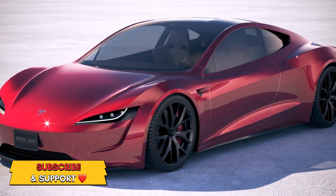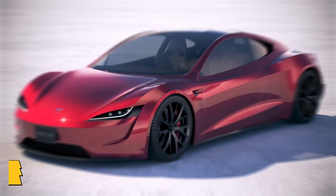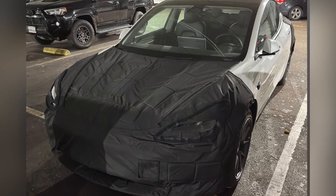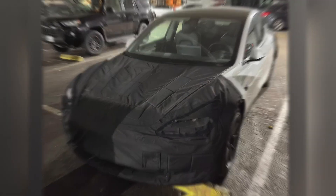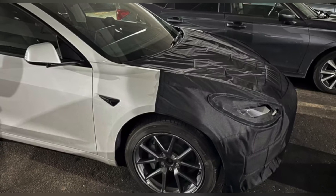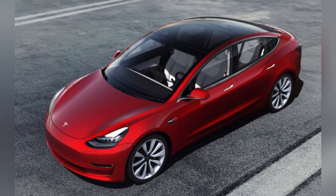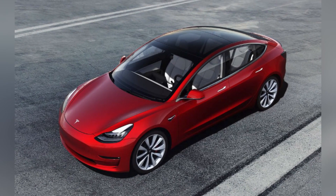Hi friends, welcome back to Auto Pro. Tesla is preparing to update the Model 3 sedan in order to make it appeal more to customers and to drive down production costs. The updated model is working under the code name Highland, and the mid-cycle refresh will be similar to the one introduced on the Model S and X in 2021.